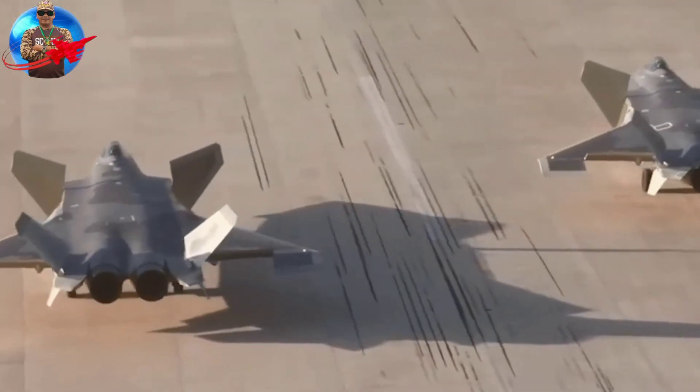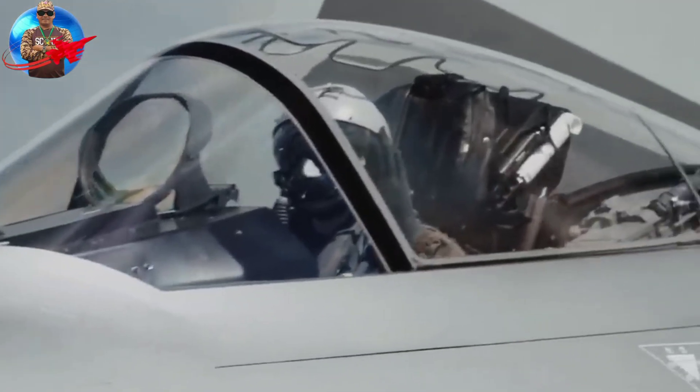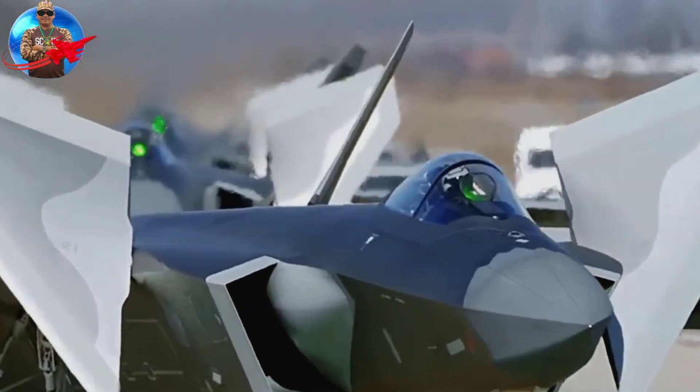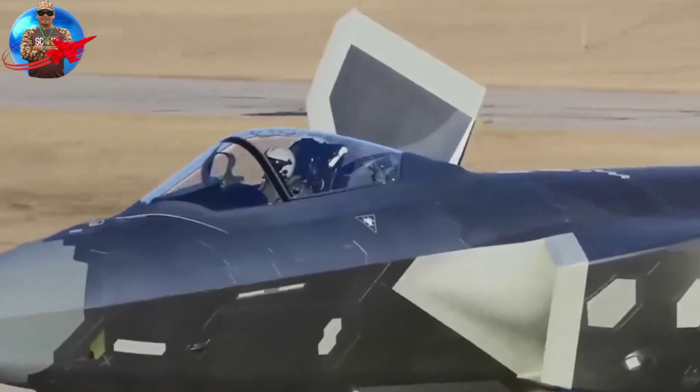The J-20 is equipped with a variety of weapons, including air-to-air missiles, air-to-ground missiles, and guided bombs. This jet also has a powerful radar and is suitable for electronic warfare.